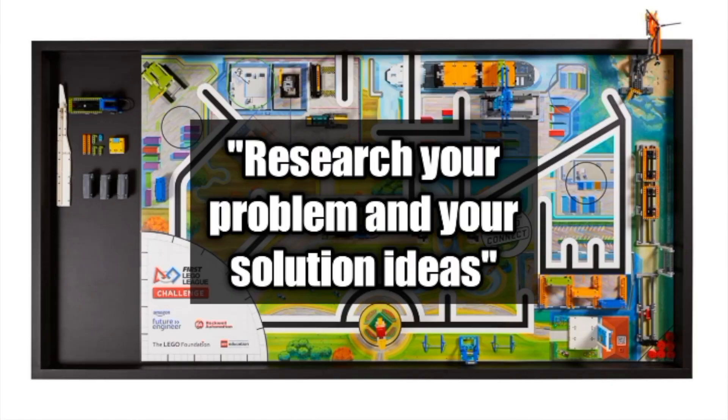The second step is to research your problem and your solution ideas. Research and ask questions — for example, what solutions already exist, or maybe there are experts that could help us. Think about the products that are transported in and out of your community. You can even research the journeys products take to reach their final destinations.